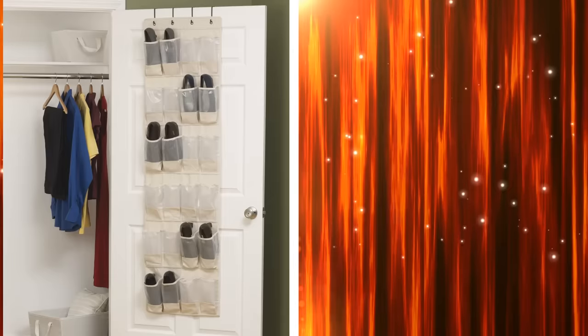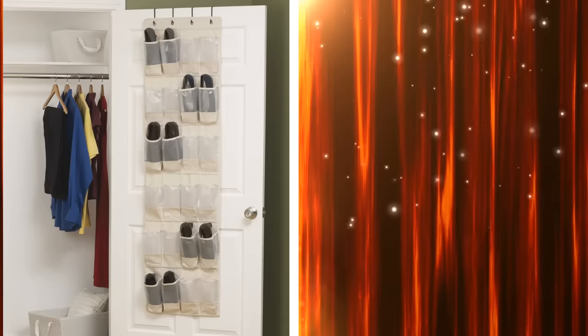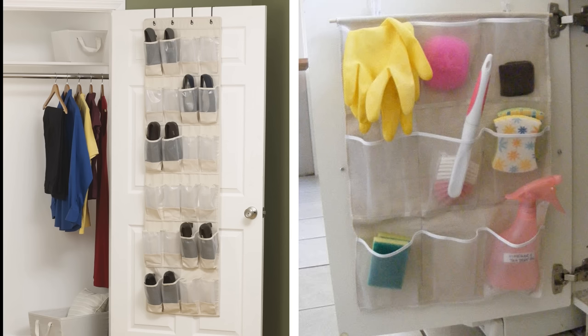11. Shoe organizers can be used for almost any kind of storage. If you are looking for under-sink storage, then all you need to do is buy a small shoe organizer or cut the one you have in half.